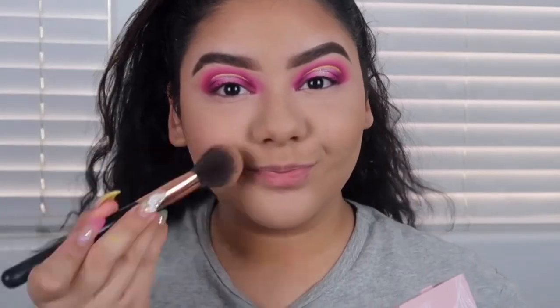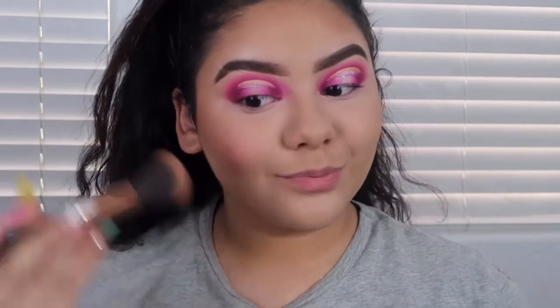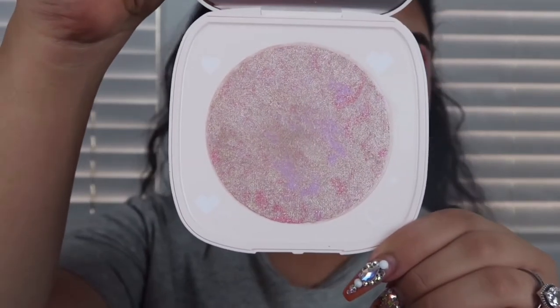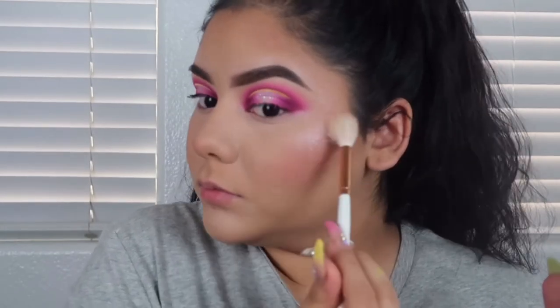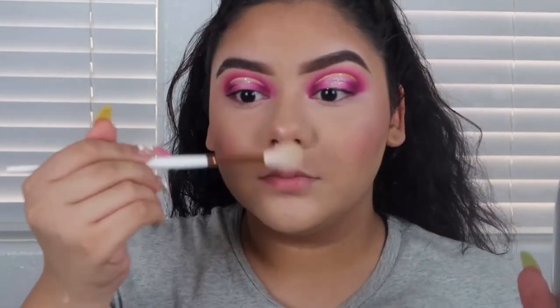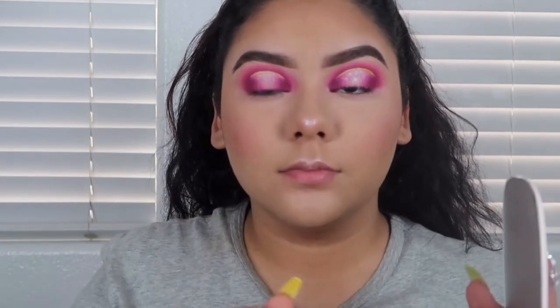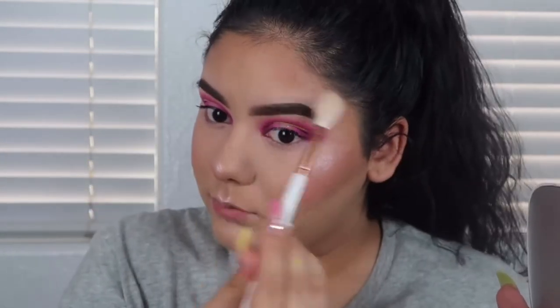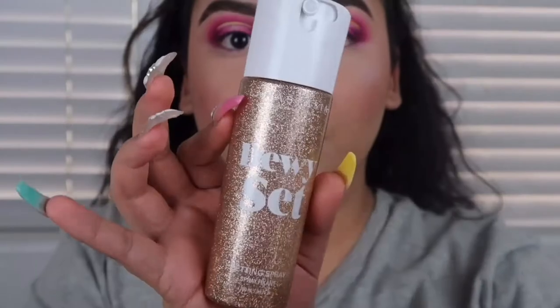I put the blush on the apples of my cheeks and bring it up a little bit, and then I put a little bit on my nose — not too much. I think blush makes me look a little bit weird but I like to bring color back into my face. This highlighter is amazing — I love the Super Shock Shadows by Color Pop and I believe this one is in Manifest. You put it on and it looks amazing, and then when you set the face it just looks so good.